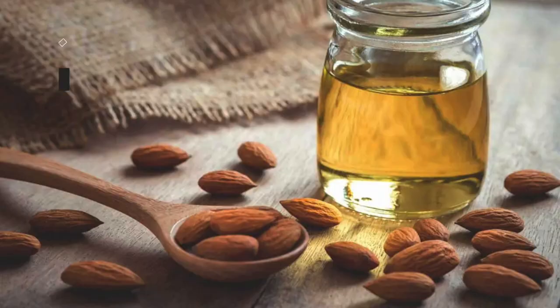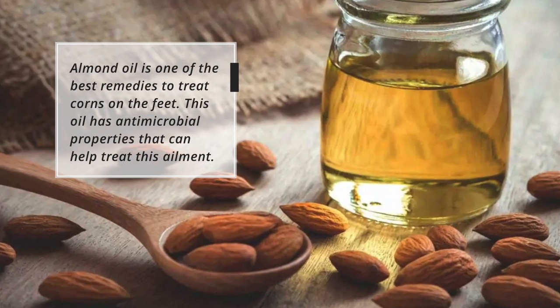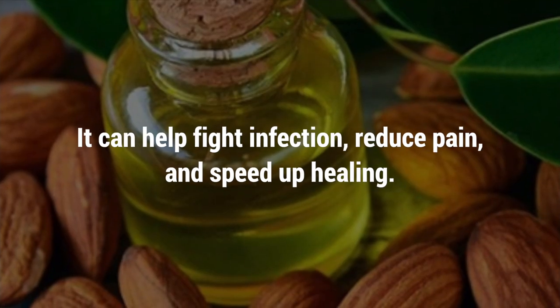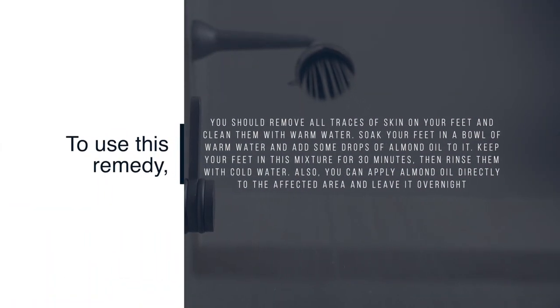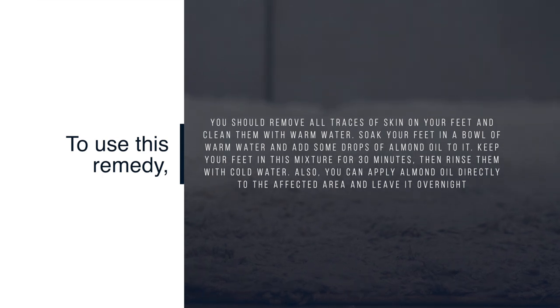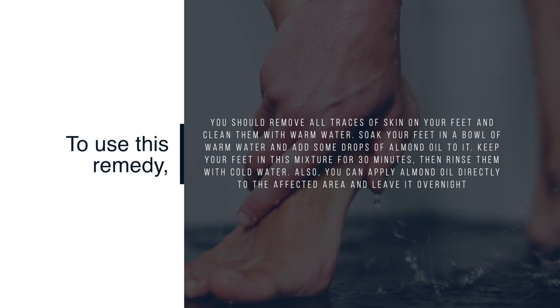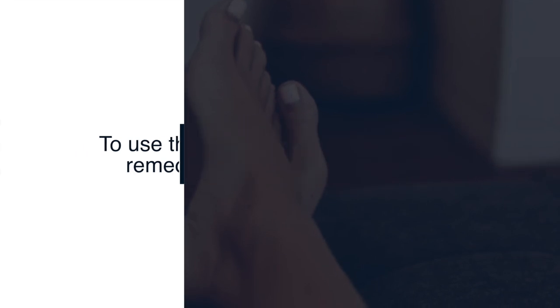9. Use almond oil. Almond oil is one of the best remedies to treat corns on the feet. This oil has antimicrobial properties that can help treat this ailment — it can help fight infection, reduce pain, and speed up healing. To use this remedy, remove all traces of dead skin on your feet and clean them with warm water. Soak your feet in a bowl of warm water with some drops of almond oil for 30 minutes, then rinse with cold water. You can also apply almond oil directly to the affected area and leave it overnight.